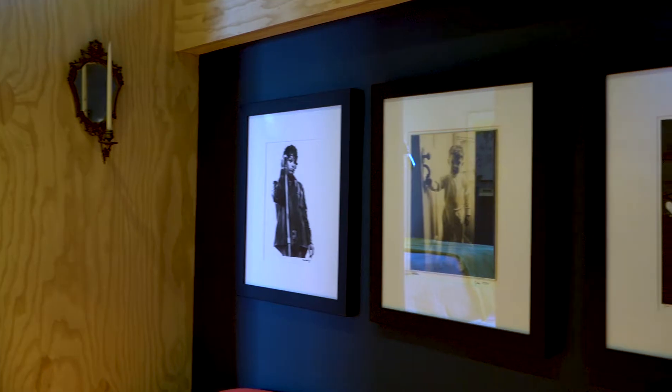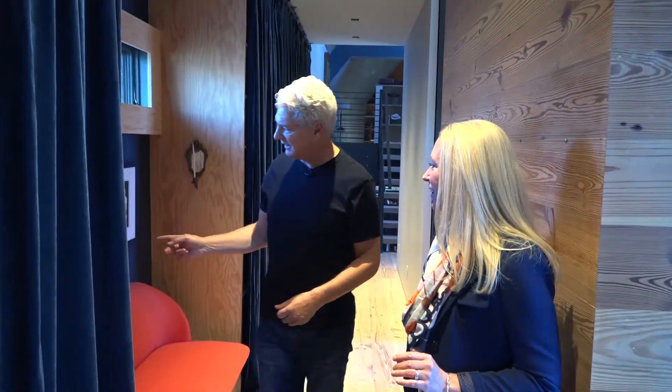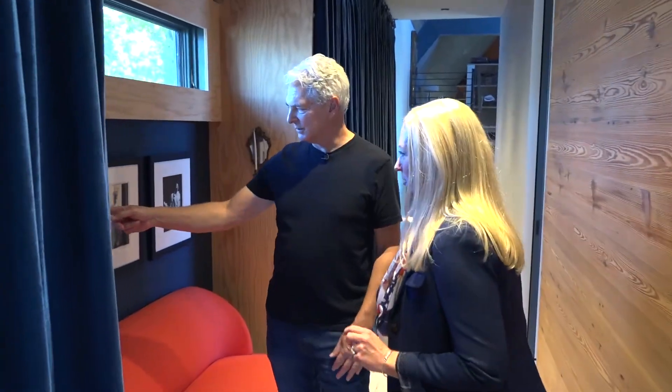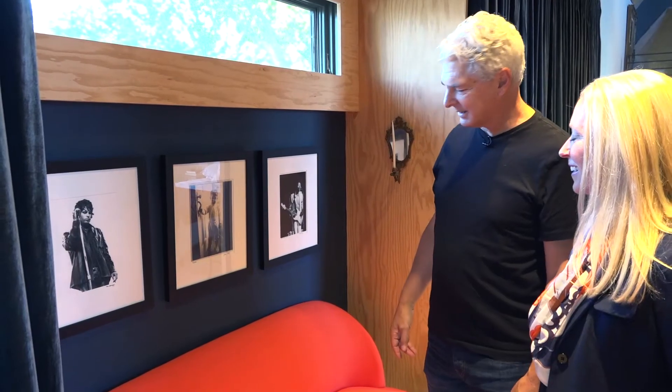Are you a big fan of rock and roll? This is a rock and roll installation that we put together. This is Jim Morrison. This is Jimi Hendrix. And this is me, actually, in 1955.